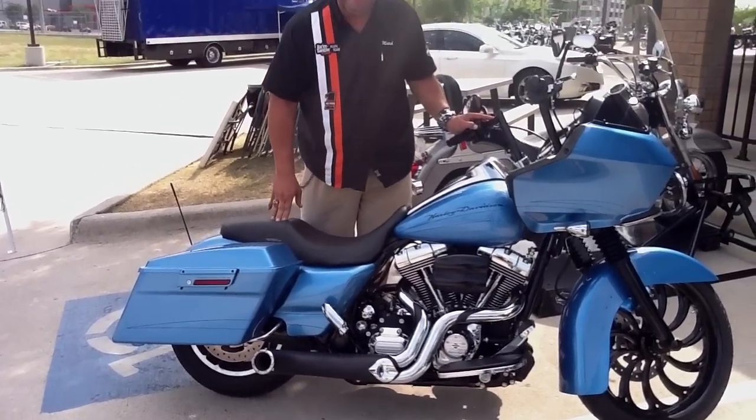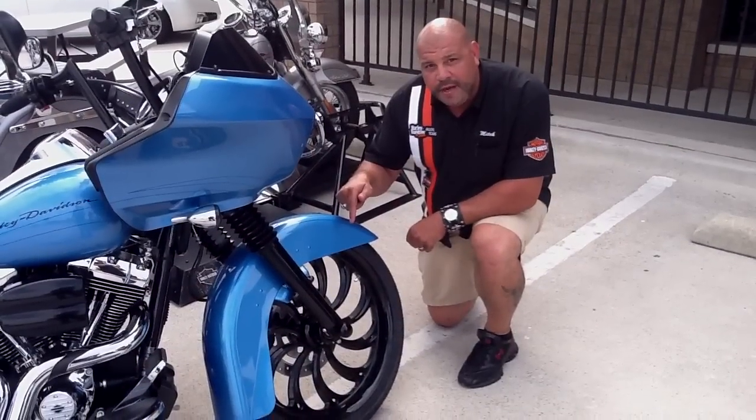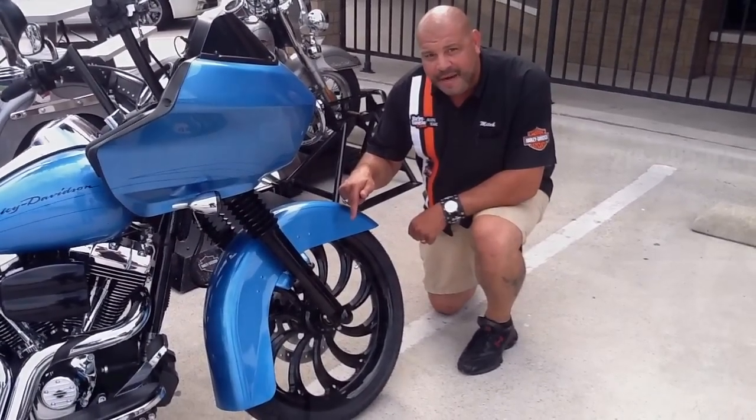Come down here and ride this one out. Look at this 21-inch wheel. It doesn't get any better than this.